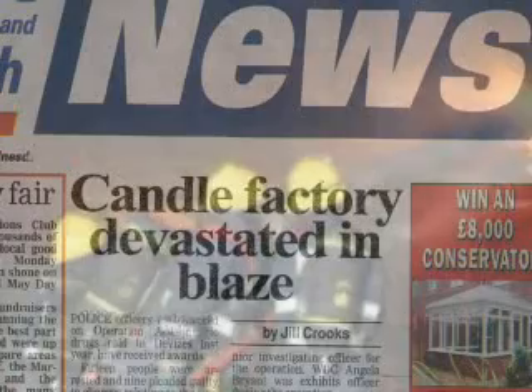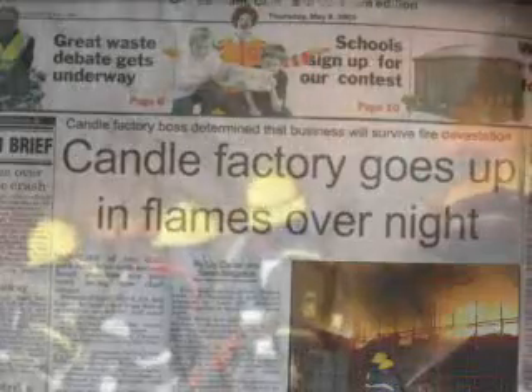This morning's headlines. Overnight, firefighters battled in vain to save a Gloucester factory from total destruction.